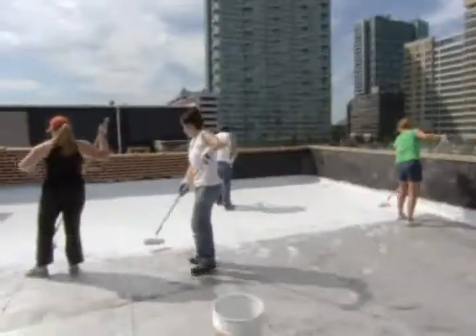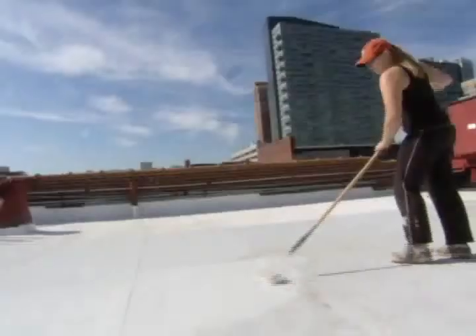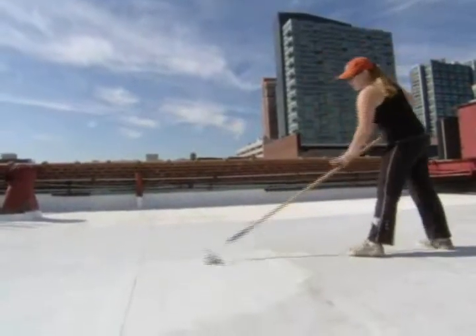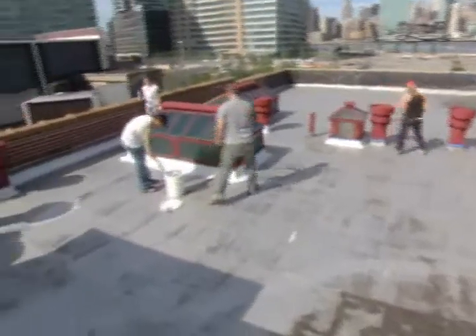New Yorkers everywhere are pitching in to reduce their carbon footprint. And with the NYC Cool Roofs initiative, you can help make your home green with a little white. We're here for something that NYC Service has as one of its initiatives: NYC Cool Roofs.